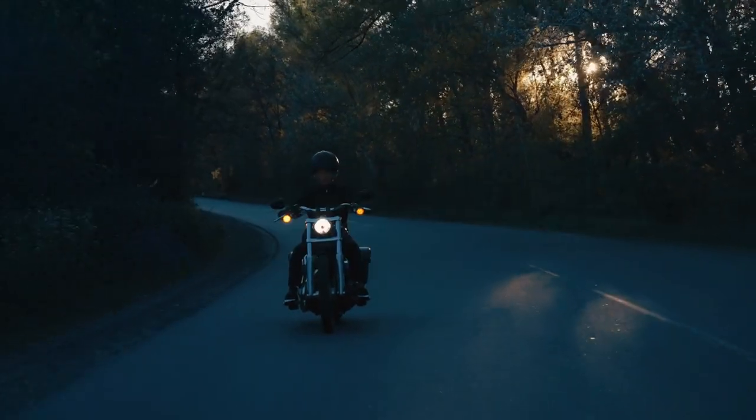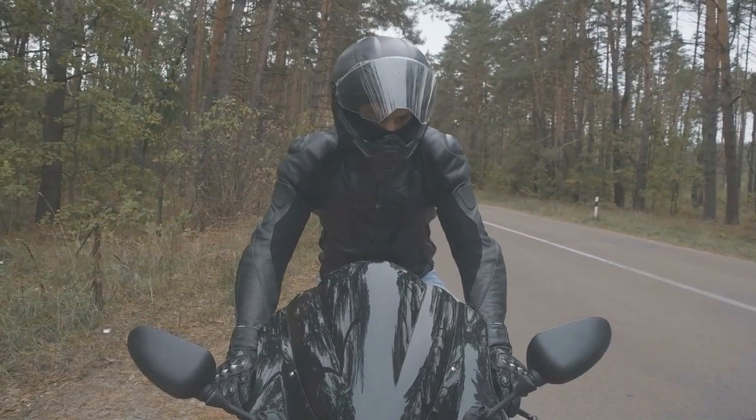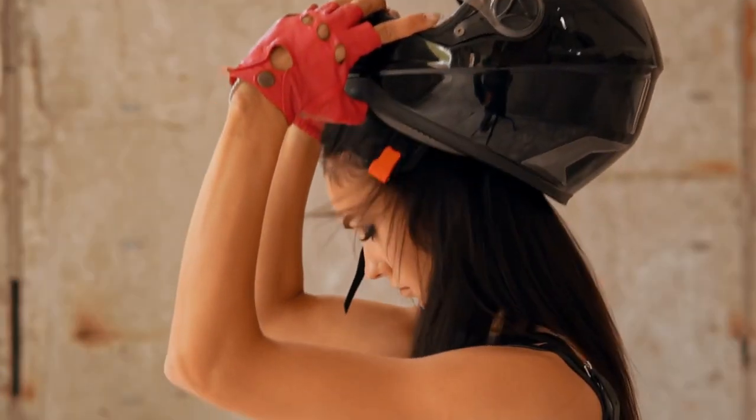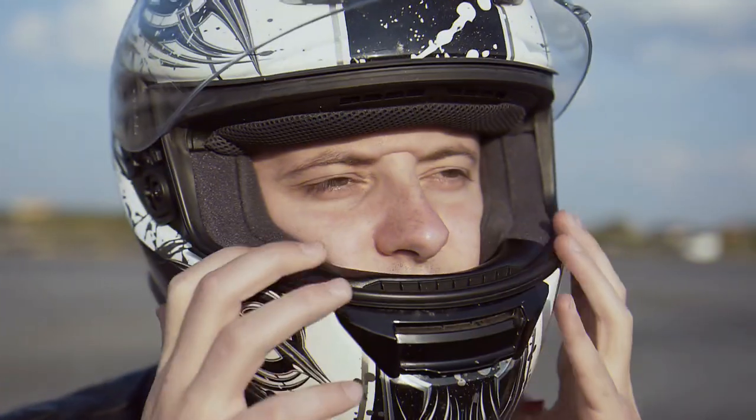A helmet is an essential piece of safety equipment for motorcyclists. You want suitable protection in the case of an accident to help prevent a traumatic brain injury or worse. In addition, new helmets on the market provide better protection for various activities including daily riding, off-road adventures, and track day laps.